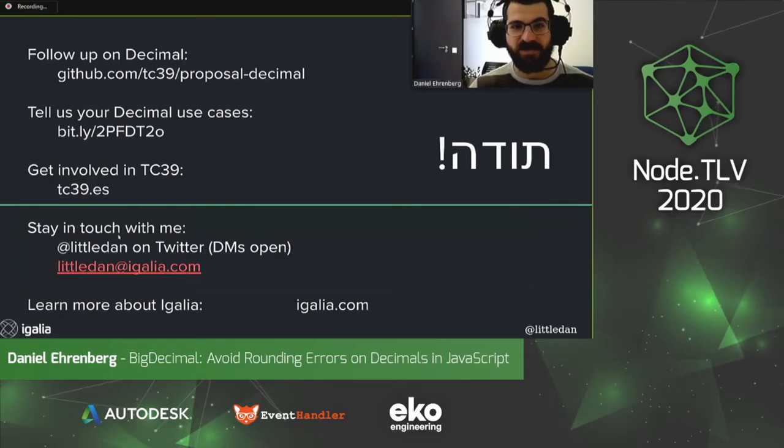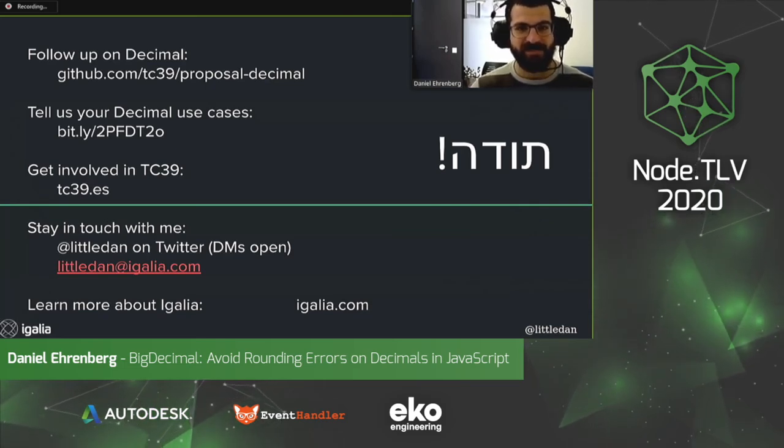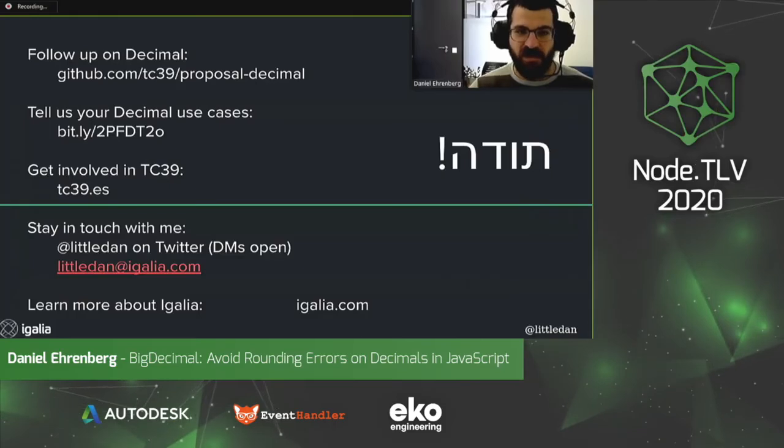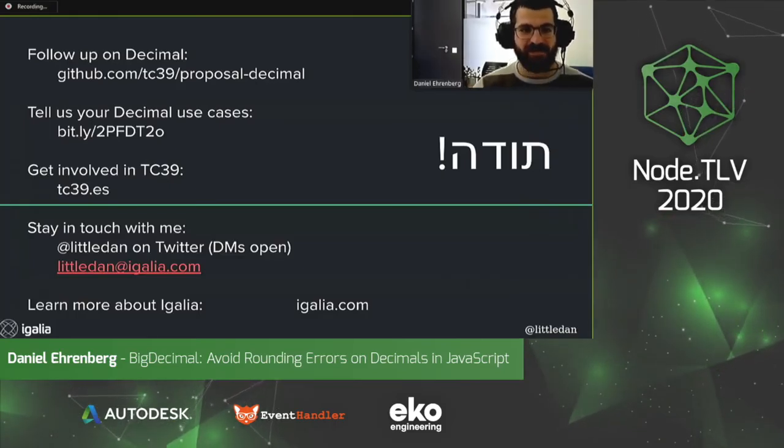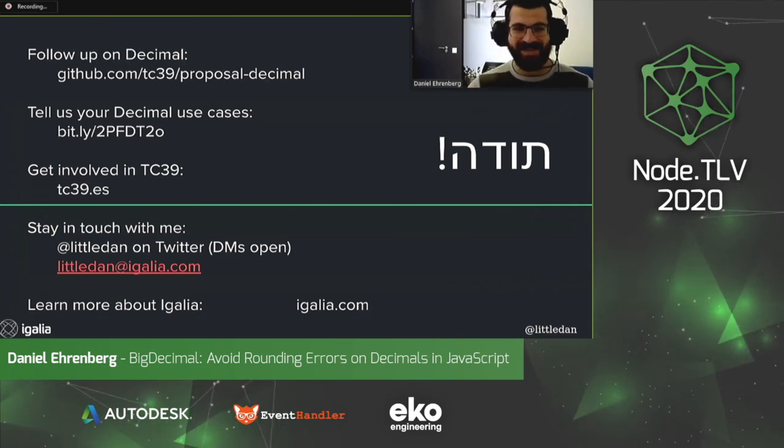You can go to the decimal proposal repository. There's a survey where it'd be great to hear more about decimal in your application — or if you don't need it, that would also be great to hear. Check out TC39's website to learn more, and contact me. Toda Raba!